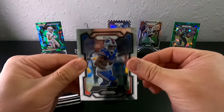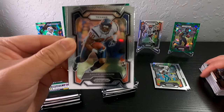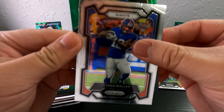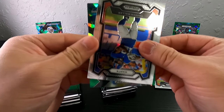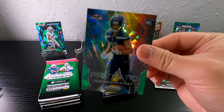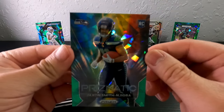We got another green cracked ice — I had to look again because we don't get just one green cracked ice, we get multiple. Andre Johnson, Darren Waller, and I think we got a JSN here — yep, JSN prismatic. Decent pull, let's go! JSN cracked ice.